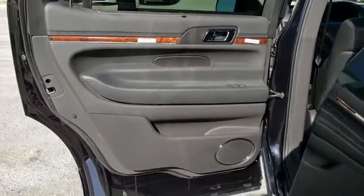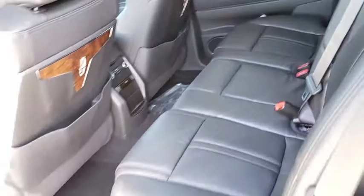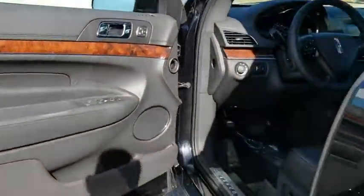Leather-wrapped steering wheel, adjustable steering wheel, power steering, four-wheel disc brakes, cruise control, keyless start, auto-dimming rear-view mirror. Wouldn't you look great in this vehicle? Stop in today and see for yourself.